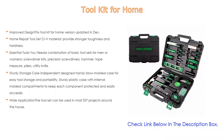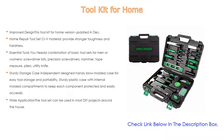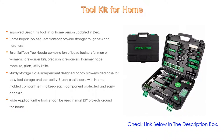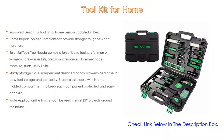It also has a dual-function mini small ratchet wrench and socket set. The tool set includes limited tools with unlimited functionality. Moreover, the sturdy storage case features an independently designed handy blow-molded case for easy tool storage and portability, with internal molded compartments to keep each component protected and easily accessible.